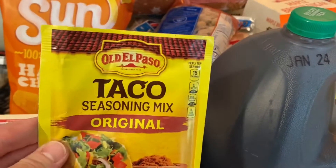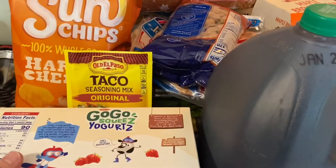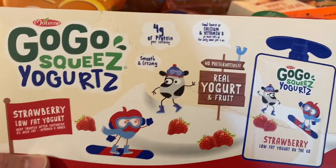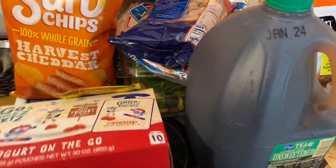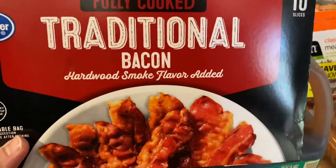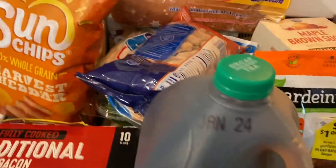I got this Old El Paso taco seasoning mix — I'm going to make tacos this week. Traditional fully cooked bacon. These are good because they're already cooked so you really just have to heat them up for about 30 seconds and then you have bacon.